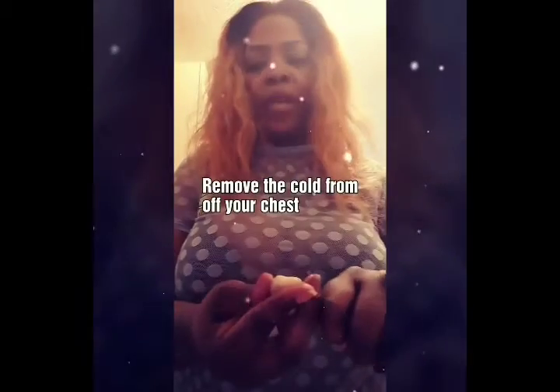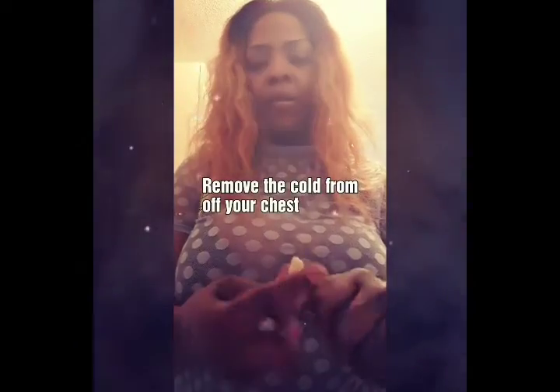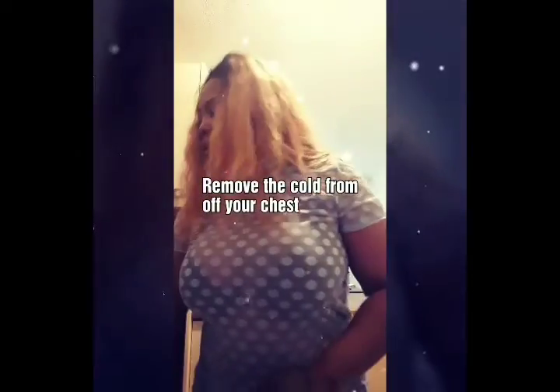Whichever way you do it, just prepare your garlic. You can crush them, you can cut them — I'm going to press mine. Or you can also use a garlic press: put it in and squeeze it out. Then wait till my pot is hot.